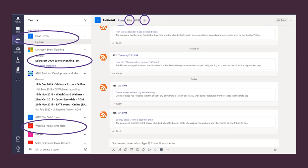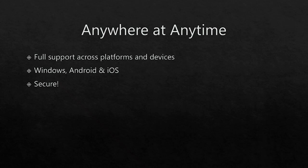So how would you access all of this? You can access your single pane of glass anywhere — you have full support across platforms and devices. Teams is currently available on Windows, Android and iOS, so you don't have a lack of options. Most importantly, with Teams and the whole Office 365 suite, you can ensure you are secure when using it.